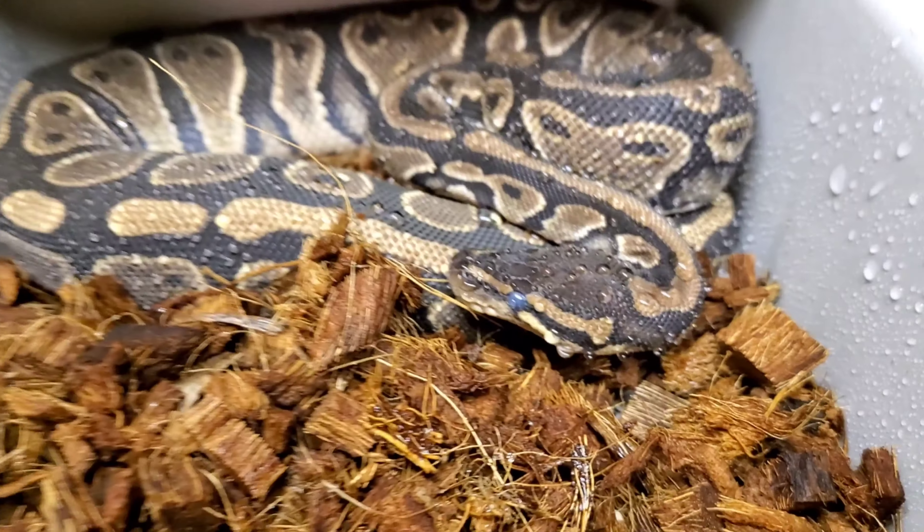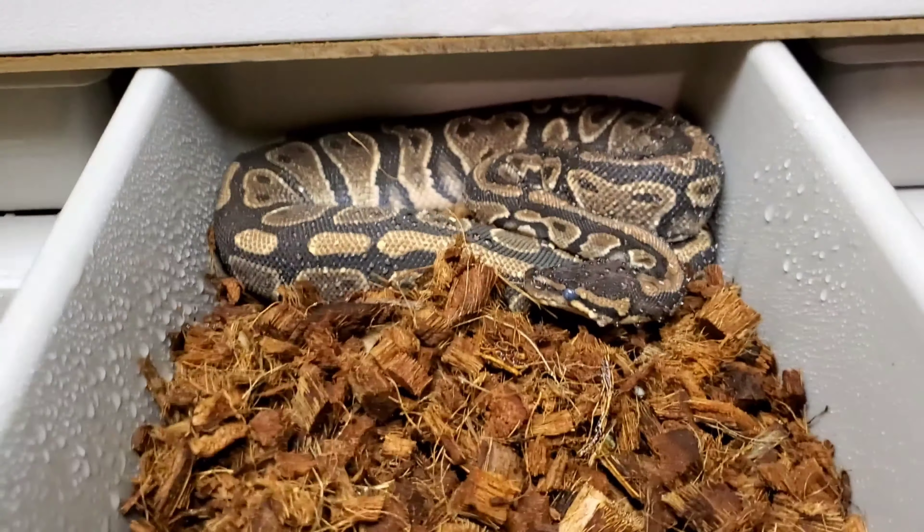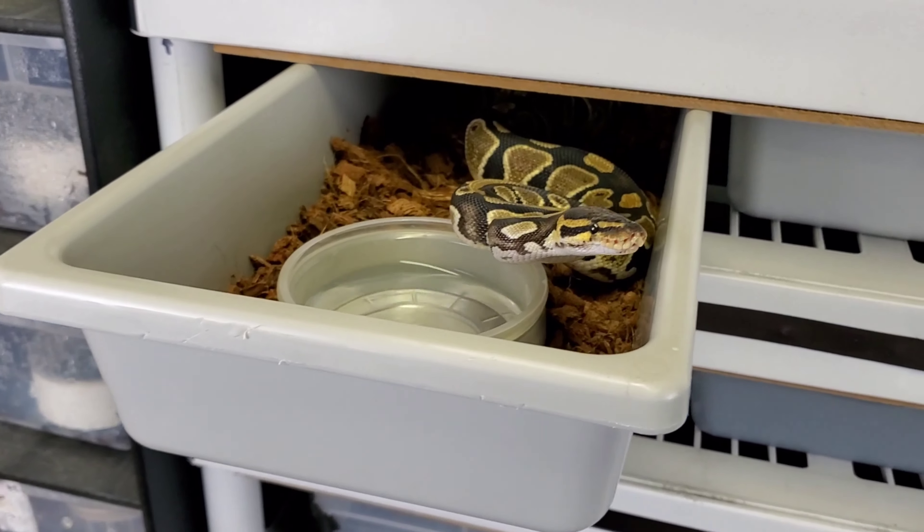All right guys, here's Silk - just sprayed her down, you can see she's in blue. We'll check back with her when she sheds, looking all pretty.